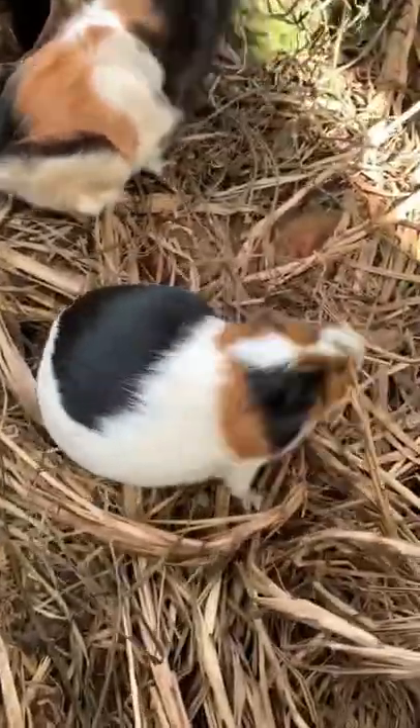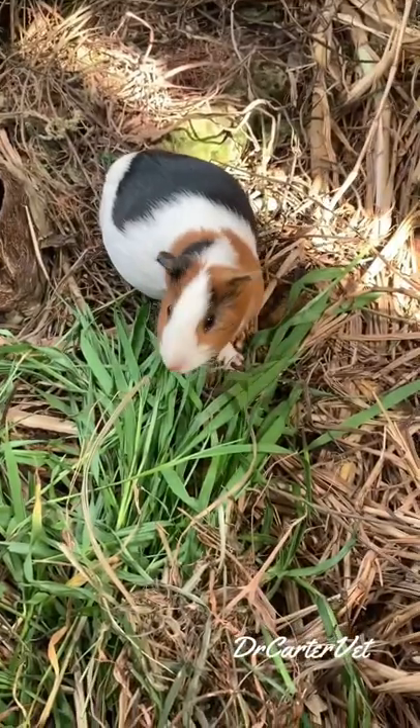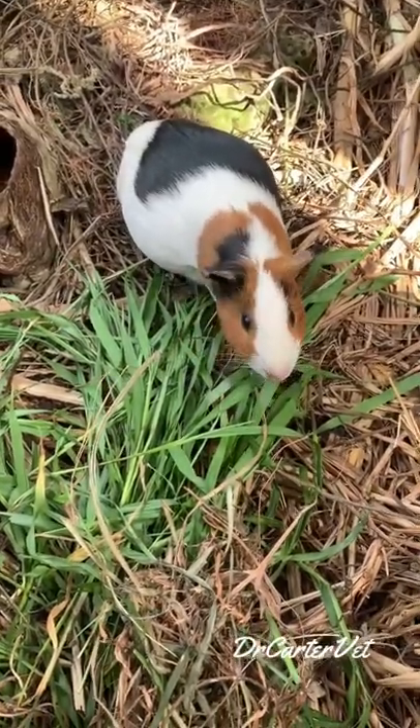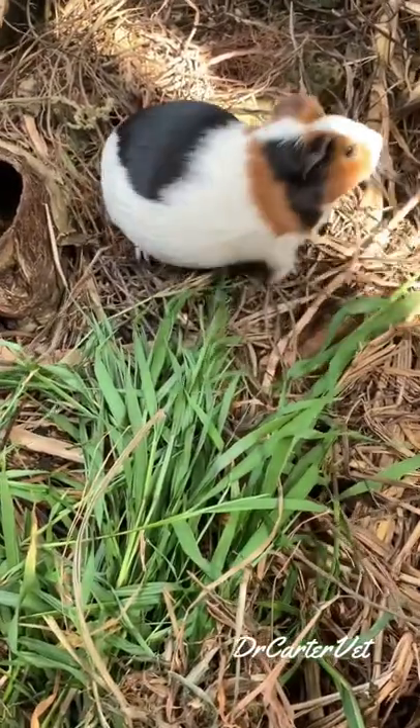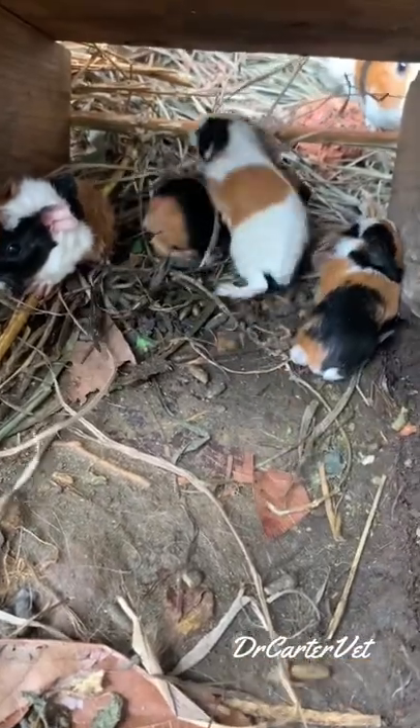Hey guys, welcome back to the channel. Today I'm gonna present you my baby guinea pigs. She was heavily pregnant — look at that belly! Did you know that when guinea pigs give birth, the young ones come out with their eyes open and all their fur on? Yes, look at them — they're fully clothed and they can even eat and drink on their own from the first day out.